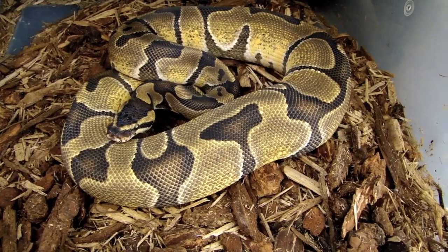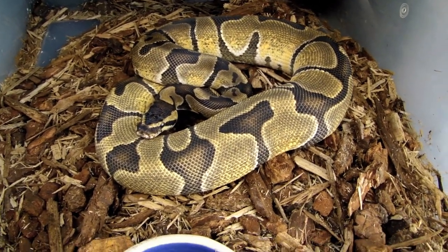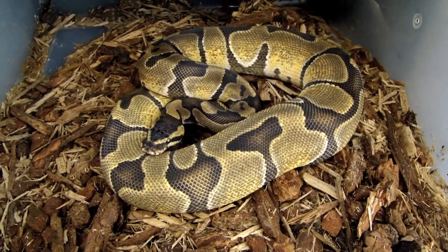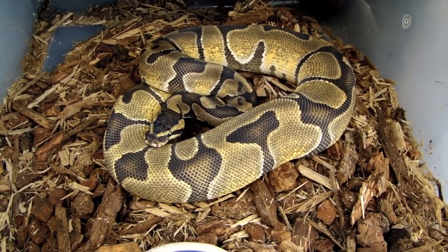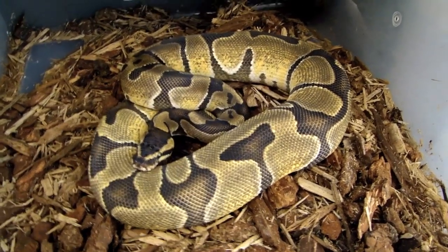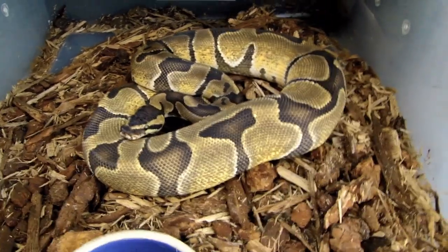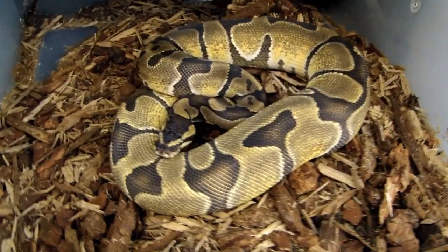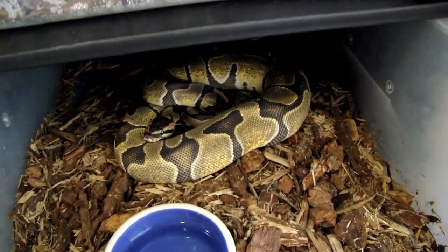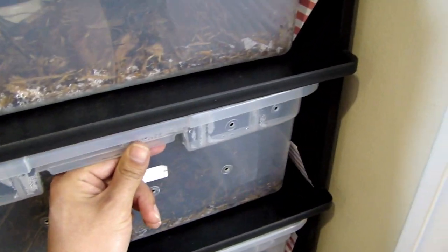This is a really nice, really clean male enchi produced by Mark Petros of ballpython777.com. I think I'm going to bring this guy to the pastel calico when she's ready.